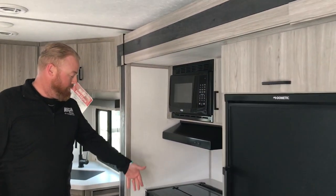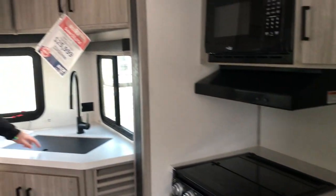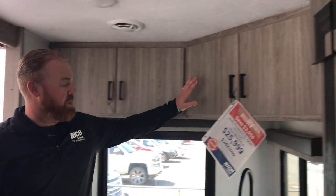Gas oven, stove, microwave — a nice little kitchen area here. You got your big sink with a nice drying area. With the RK, meaning the rear kitchen, it's nice. You get a lot of cabinets — cabinets all over this camper.